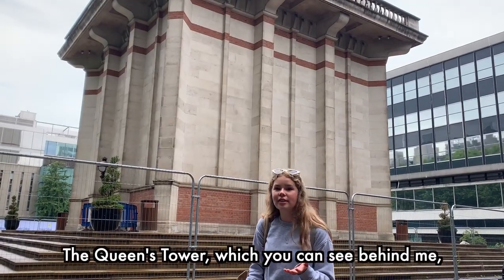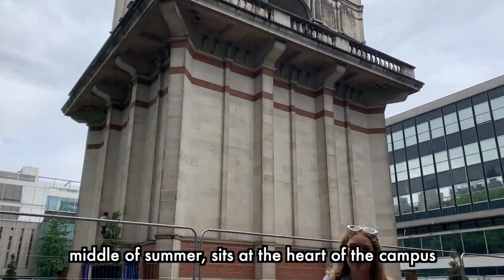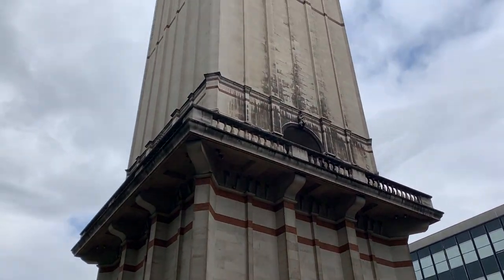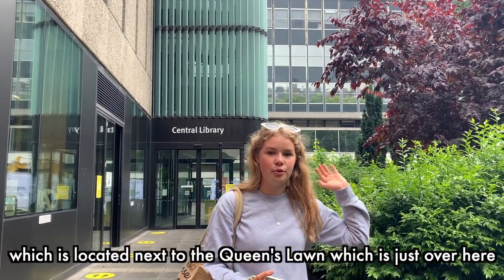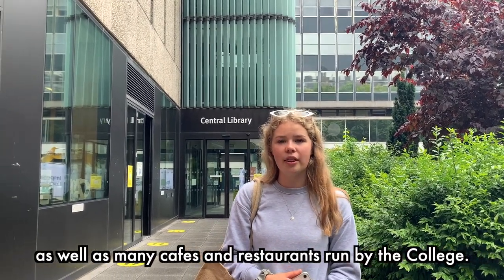The Queen's Tower, which you can see behind me — nicely covered in scaffolding because we are filming this in the middle of summer — sits at the heart of the campus in South Kensington. The campus has many libraries including the Central Library, which is located next to the Queen's Lawn, as well as many cafes and restaurants run by the College.